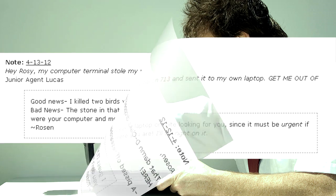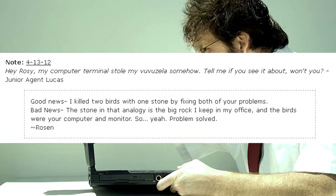Hey Rosie, my computer terminal stole my vuvuzela somehow. Tell me if you see it about, won't you? — Junior Agent Lucas. Good news! I killed two birds with one stone by fixing both of your problems. Bad news! The stone in that analogy is the big rock I keep in my office, and the birds were your computer and monitor. So yeah, problem solved. — Rosen